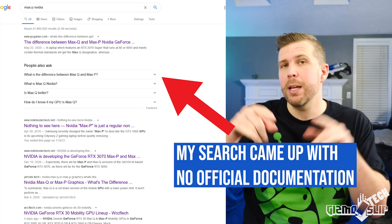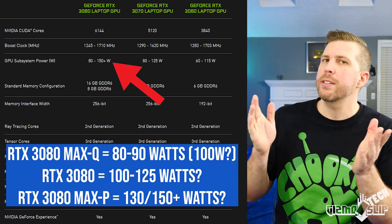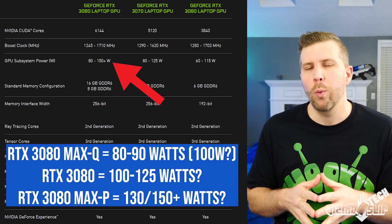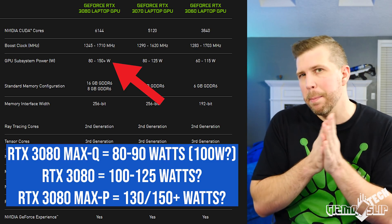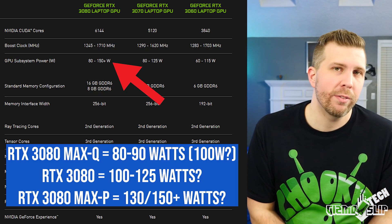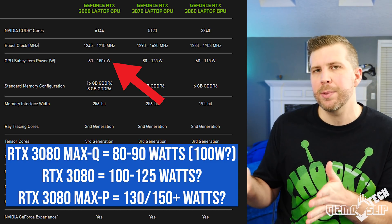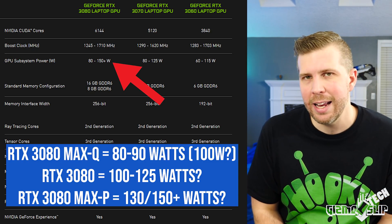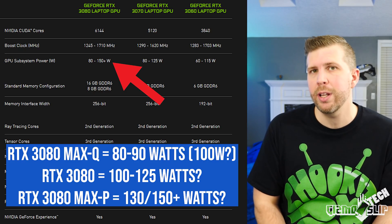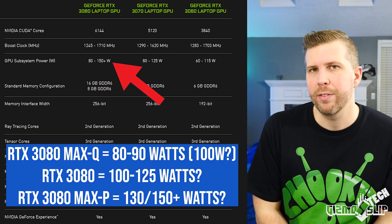For RTX 3080 laptops, you'd expect a 3080 Max Q to have a watt range of 80 to 90 watts, maybe 100 watts with dynamic boosting. Max Performance versions of the laptop are likely to see 130 watts in thinner laptops, and we may even see as high as 200 watts of power throughput in the ultimate thick laptops later this year when they get announced.